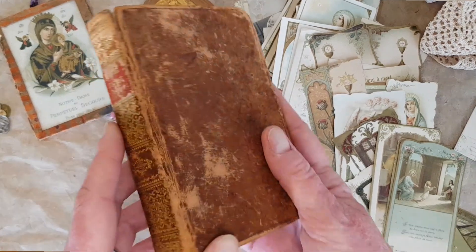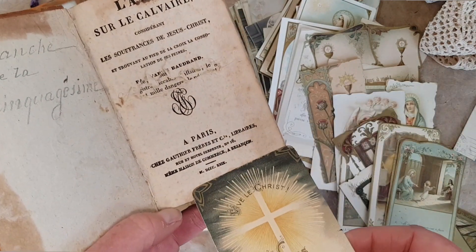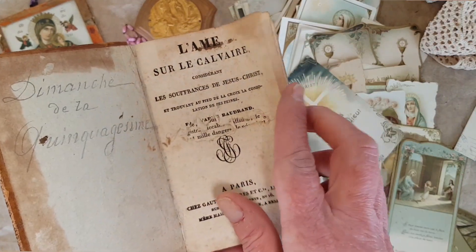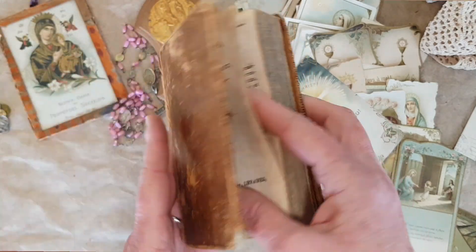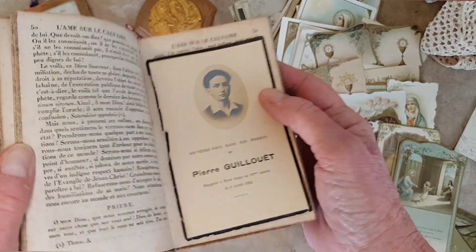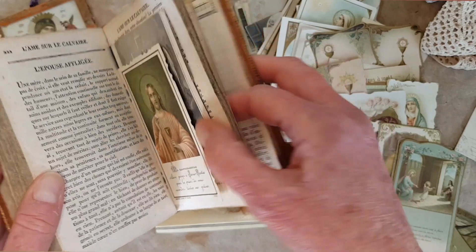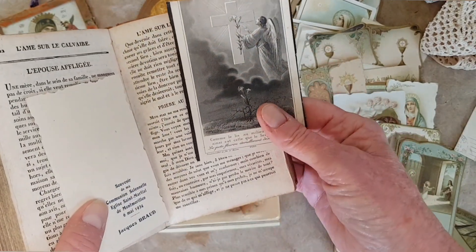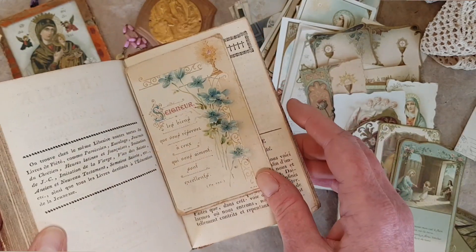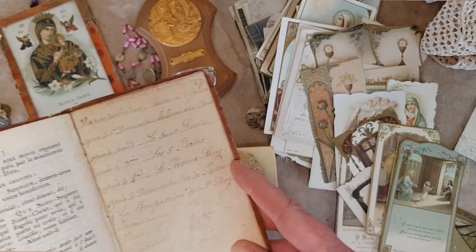This one is also a prayer book — it's L'âme sur le calvaire, so the soul on Calvary. And it is from 1829. It's got some dings, and you would too if you were 200 years old. Throughout, there are some holy cards. This is a mourning card for this young chap. This is also a mourning card — it doesn't have the photo, but the black border indicates that this would have been given out at a funeral. And then someone has added handwritten notes about which prayers go to which saints on which Sunday.